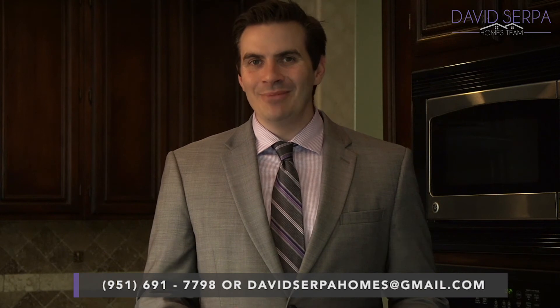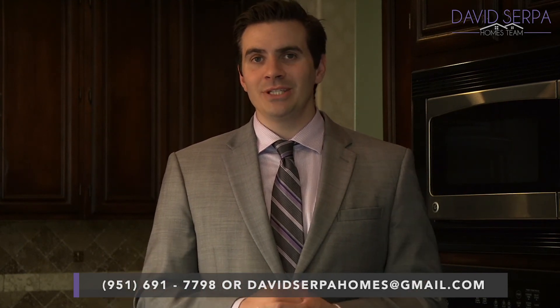Hello everybody, David Serpa here. Thank you so much for watching my virtual tour. If you'd like a private tour of this house, if you'd like to see another house, or if you're interested in potentially selling your home, please feel free to contact me at 951-691-7798, email me at davidserpahomes@gmail.com, or check out my website davidserpahomes.com. Thank you so much for watching. Please feel free to check out the website for open house times, and as always, I look forward to talking to you.